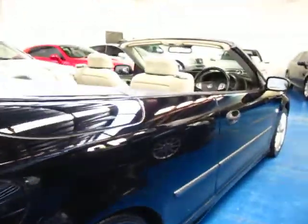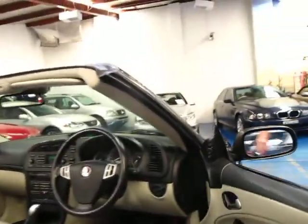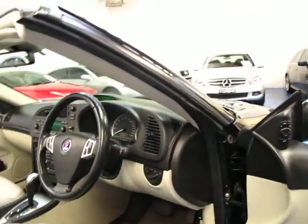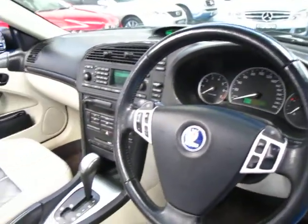These have a very good sound system as well. They're very comfortable. It's got memory electric seats as well. It's got tip paddle shift and tiptronic.